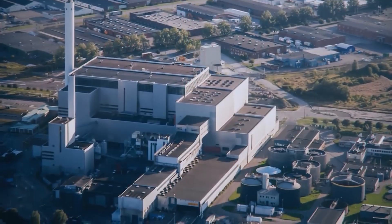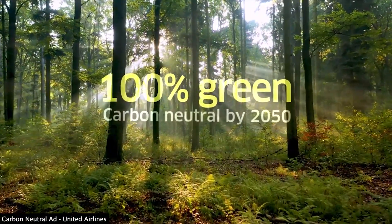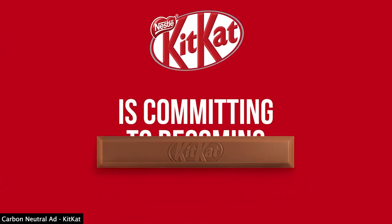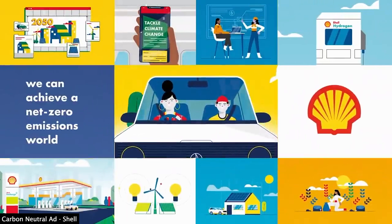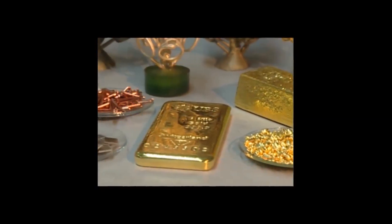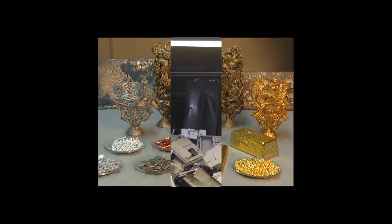Mitigating these harms is going to take a lot more than superficial commitments to become carbon neutral by purchasing carbon offsets, or flimsy corporate promises to invest in the circular economy, which may recycle valuable metals but cannot process many of the non-biodegradable plastics featured in electronics.